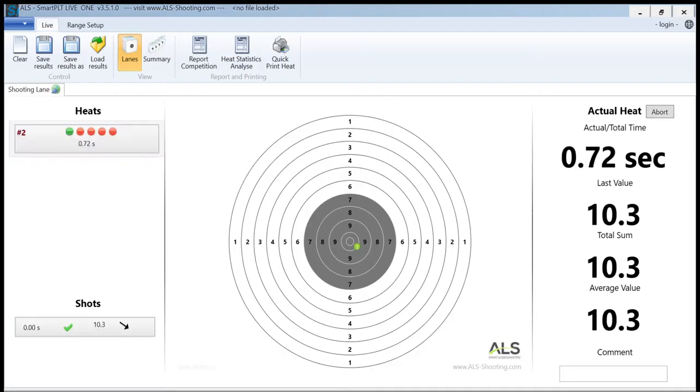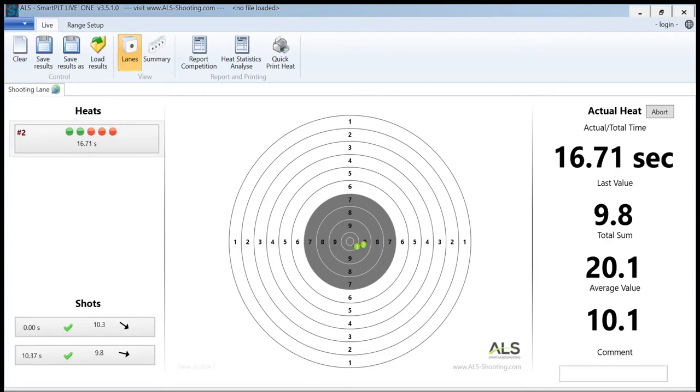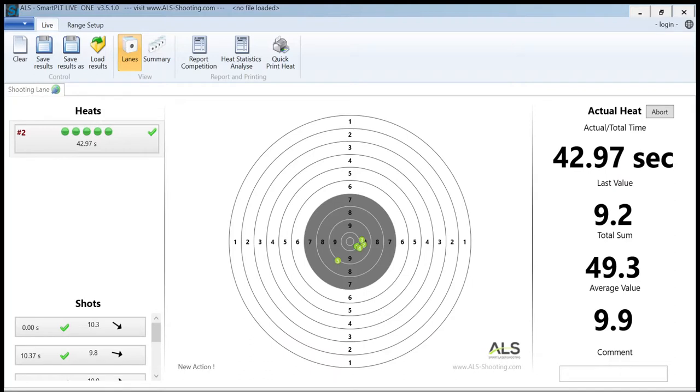Laser shooting consists of two rounds. Each round, athletes have two minutes to shoot five shots, trying to get as close as possible to the centre of the target for the highest score. The total of these 10 shots gives the athlete their score.